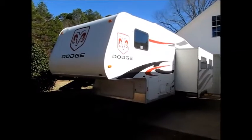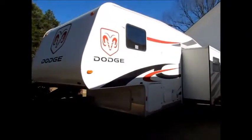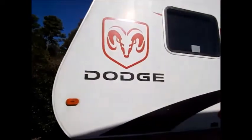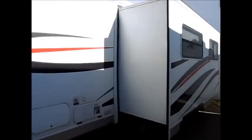This camper here is a 2007. It's a Dodge camper and this was built by R-Visions. They built these at the factory with the Dodge logos all over it, inside and outside of the camper.